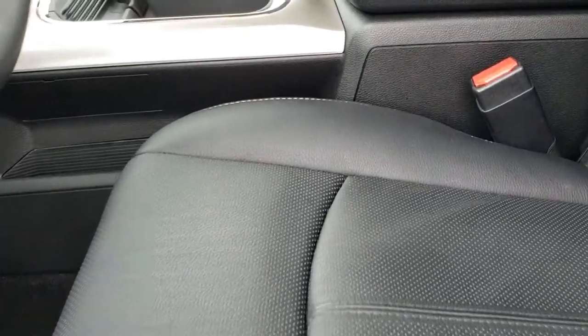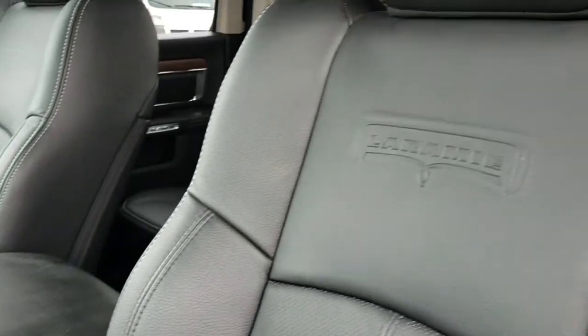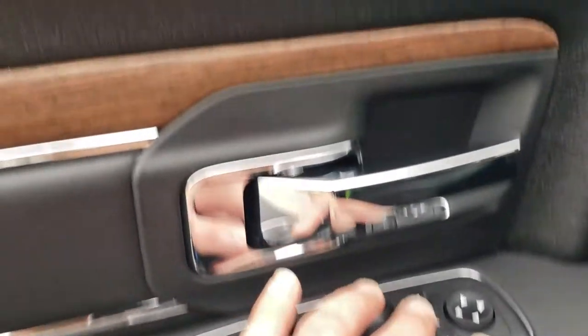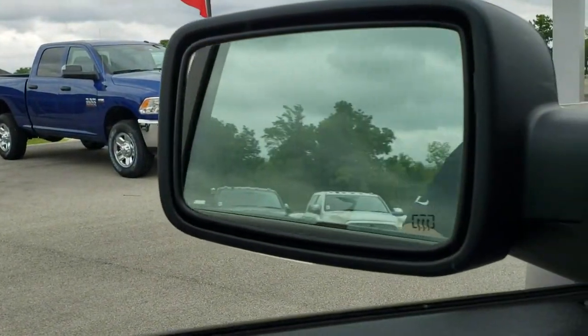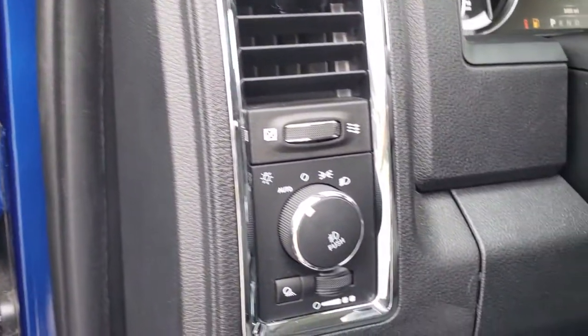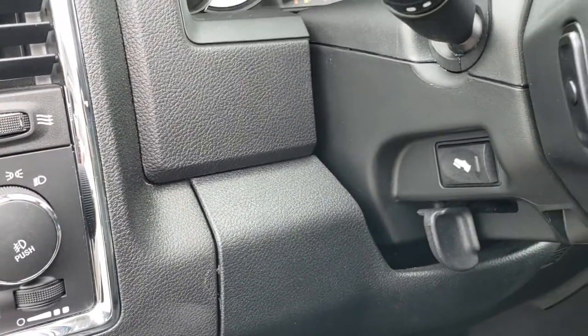With the crew cab and the Laramie package you get the black leather interior. There are no rips or tears on these seats — they are in excellent condition. You have the memory driver's seat with lumbar, factory floor mats throughout, power windows, power locks, and power folding mirrors that also power fold out. It has the auto headlamps and the power pedals.